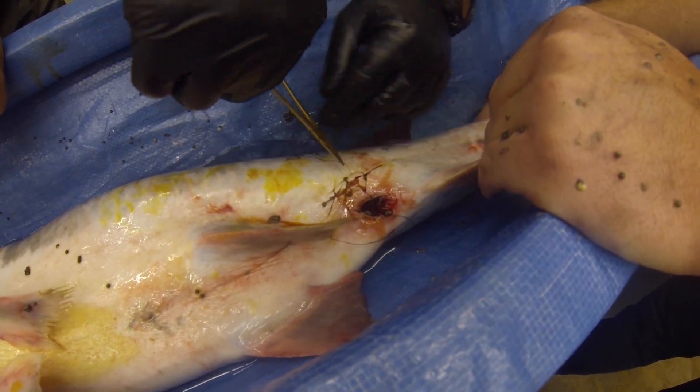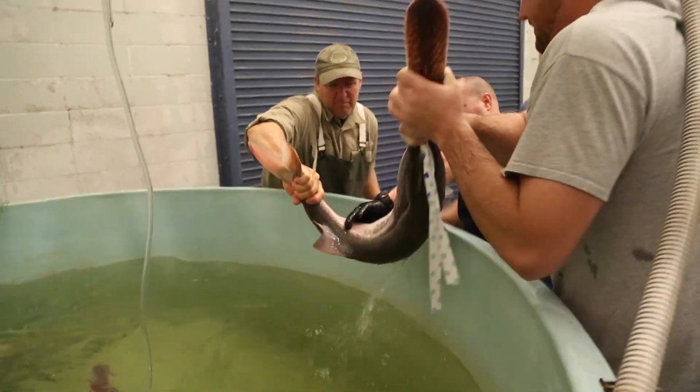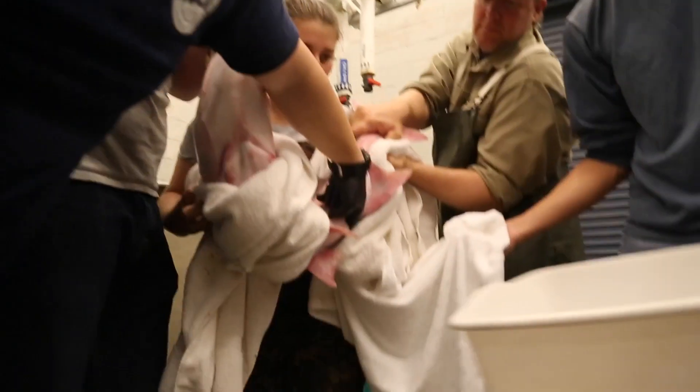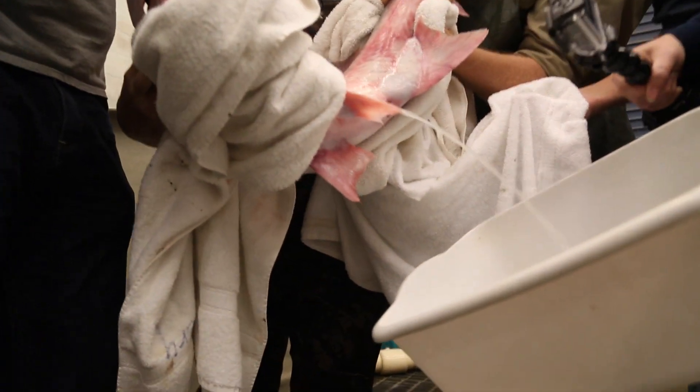Once they have collected the eggs, the biologists quickly suture the female paddlefish and return her to her tank. Next, the males will also be suspended vertically in order to collect the sperm. Like the female, they dry off the fish before extraction.